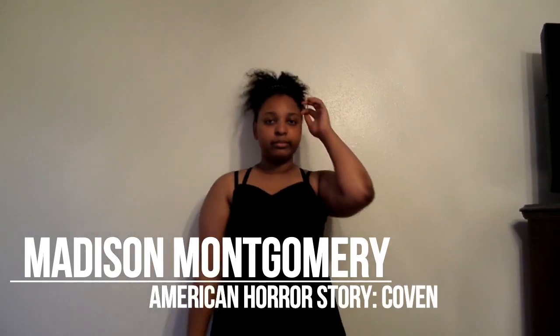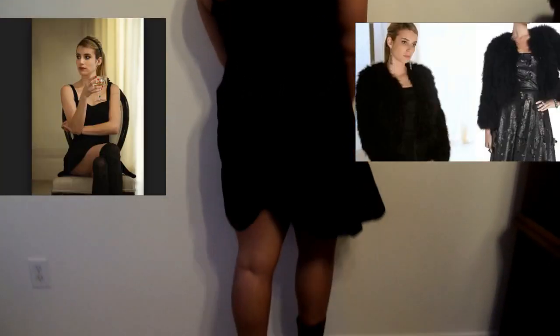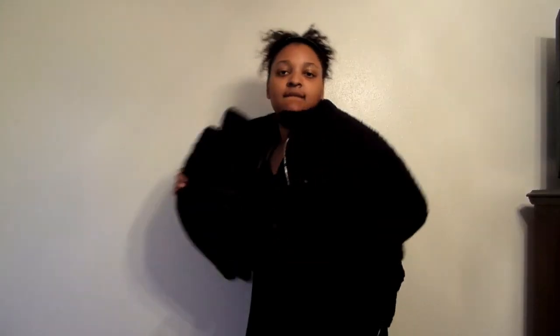For Madison, I didn't go for a specific look — I just went for her overall style on Coven, which is usually a black dress, knee-high socks, knee-high boots, her faux fur jacket, and her headband. I didn't have earrings, and I don't wear earrings anyway.